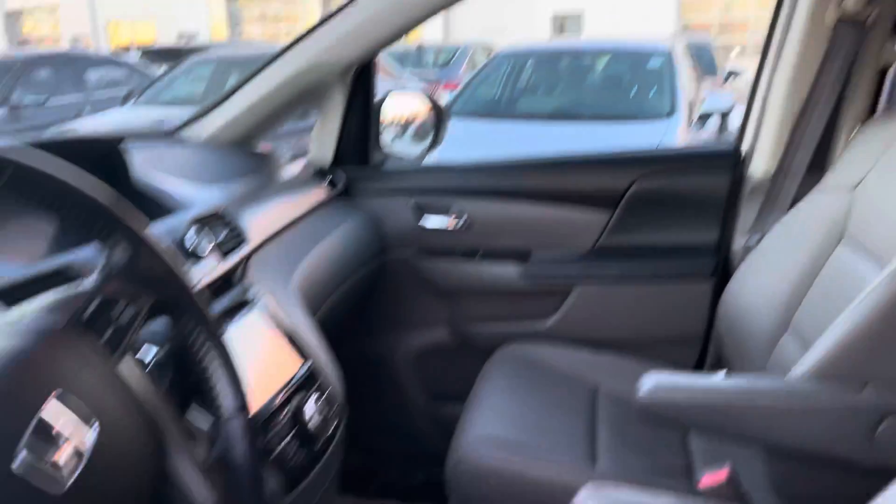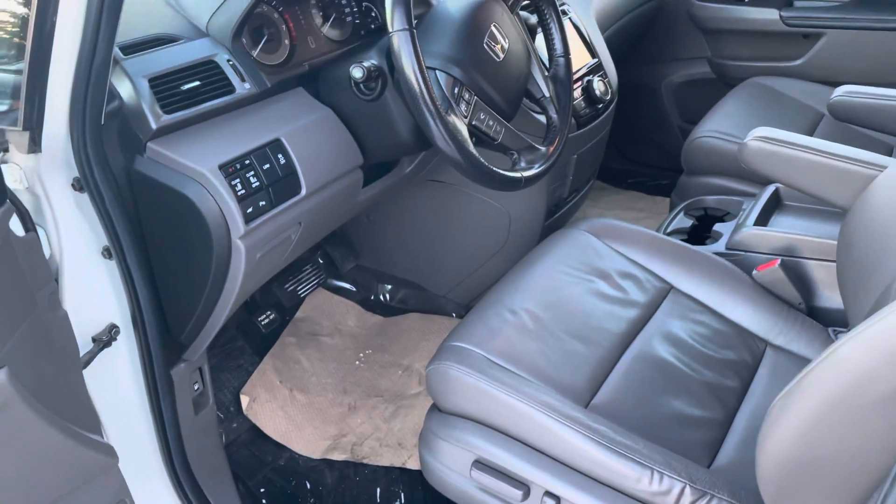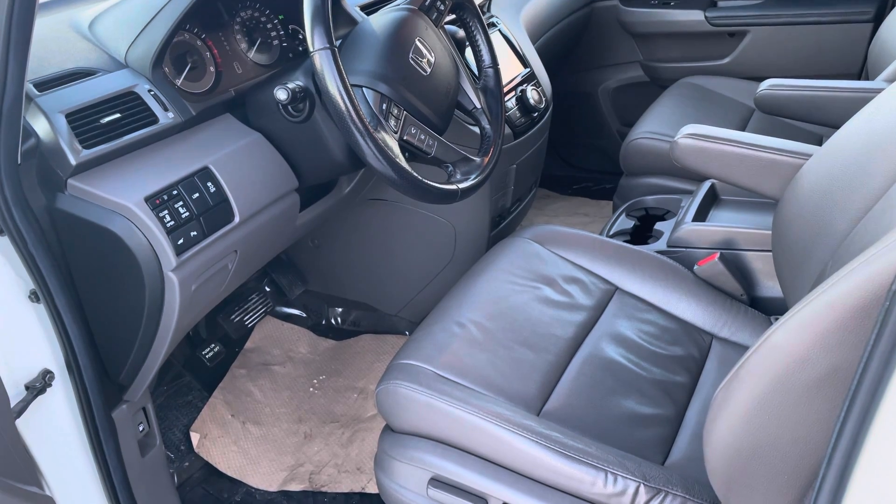Of course it does have the sunroof as well. If you have any other questions on this one, you can contact me on my direct line at 780-932-7355. Thank you.